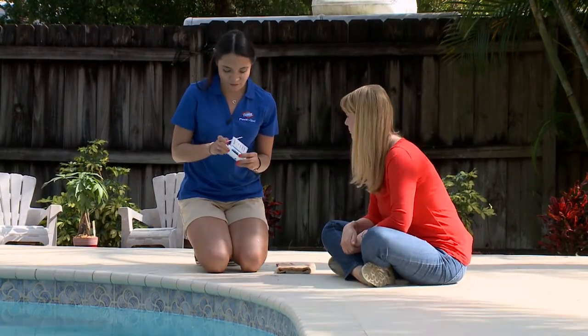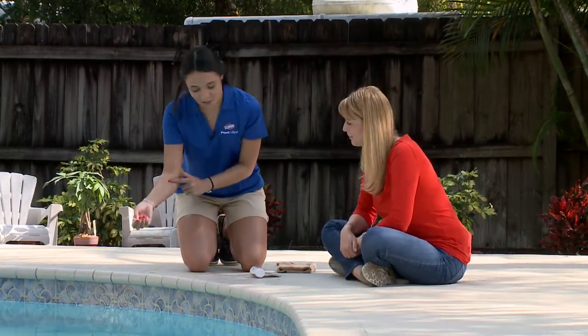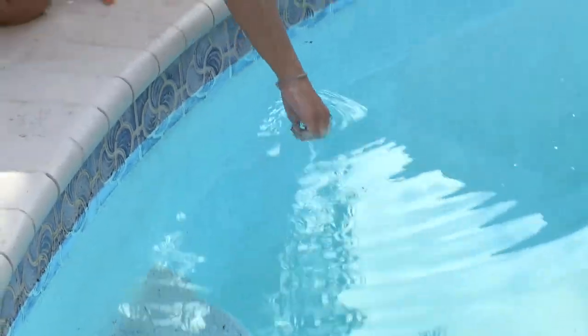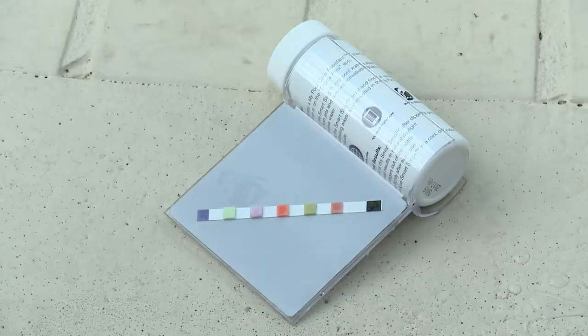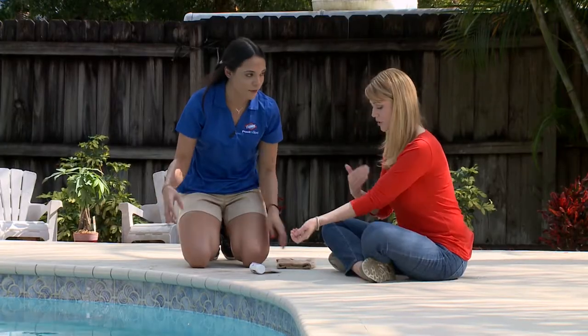Rebecca demonstrates: take one test strip out and immediately close the container so no water gets in. Dip it all the way up to your elbow — that ensures you're getting the best sample area of the water, since there can be different temperatures throughout the pool which could make the balance parameters vary slightly. Sampling from the center gives a better measurement. Then place it on the gray card.